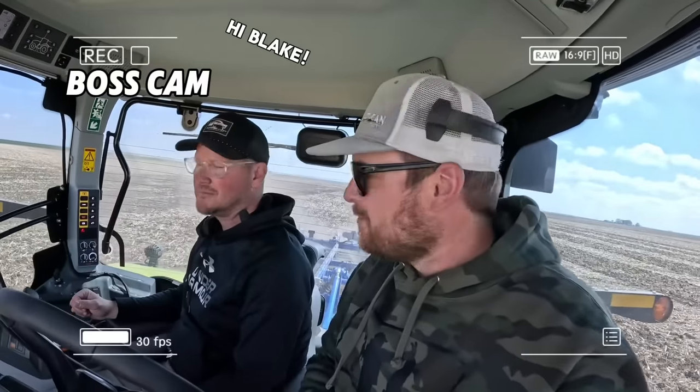What are our thoughts so far? Very strange — it's like driving a spaceship. I could see a person getting used to it, but it's a lot to learn when you first get in here. It's a lot more than just getting in a tractor, putting in a gear and an RPM and going.